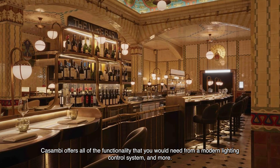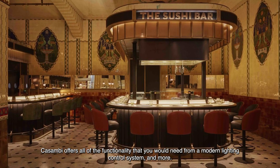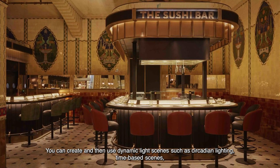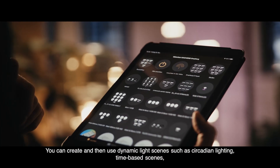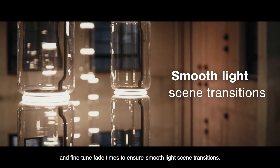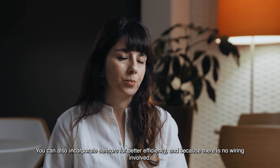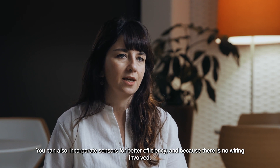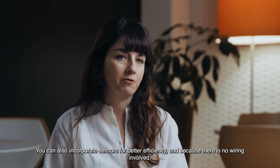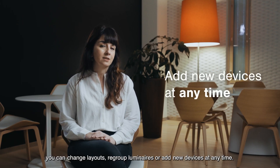Casambi offers all of the functionality you would need from a modern lighting control system and more. You can create and use dynamic light scenes such as circadian lighting, time-based scenes, and fine-tune fade times to ensure smooth light scene transitions. You can even incorporate sensors for better efficiency, and because there is no wiring involved, you can change layouts, regroup luminaires or add new devices at any time.